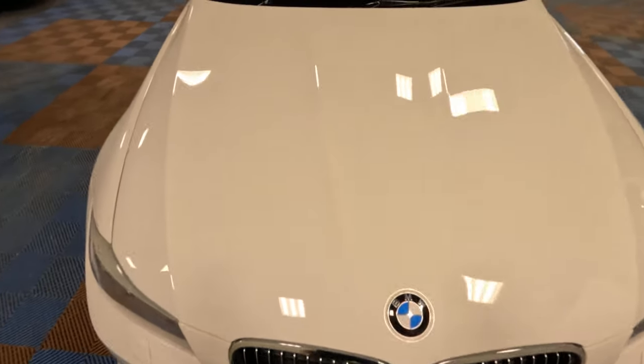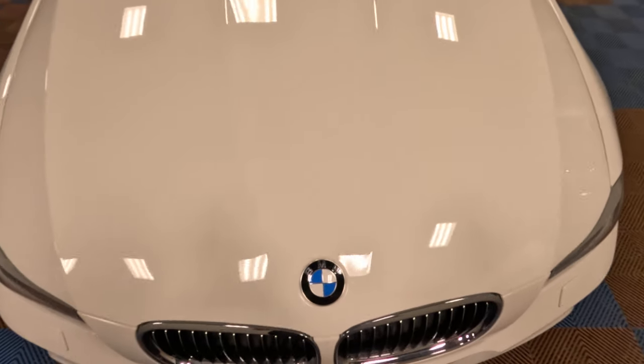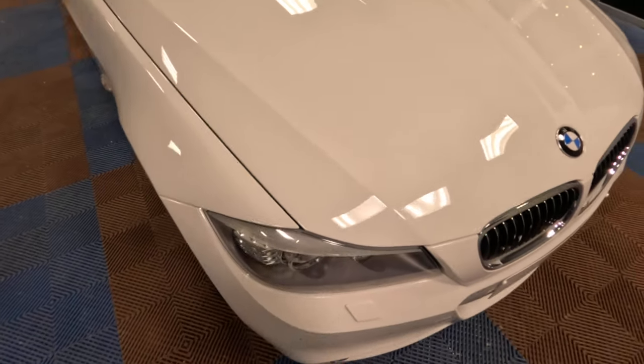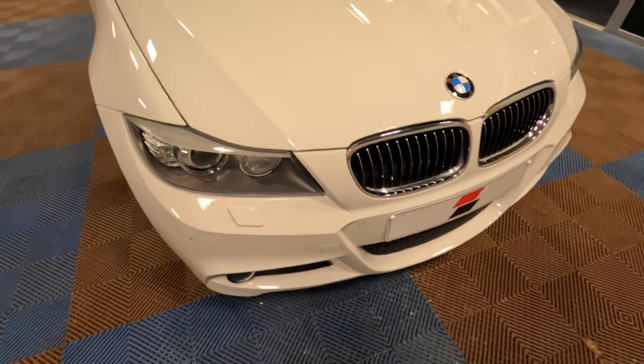Moving in a bit closer — when I say that the paint is perfect, I think the camera will do a good job of verifying that. As I mentioned earlier, we've not touched this with anything more than the hose and a drying towel.